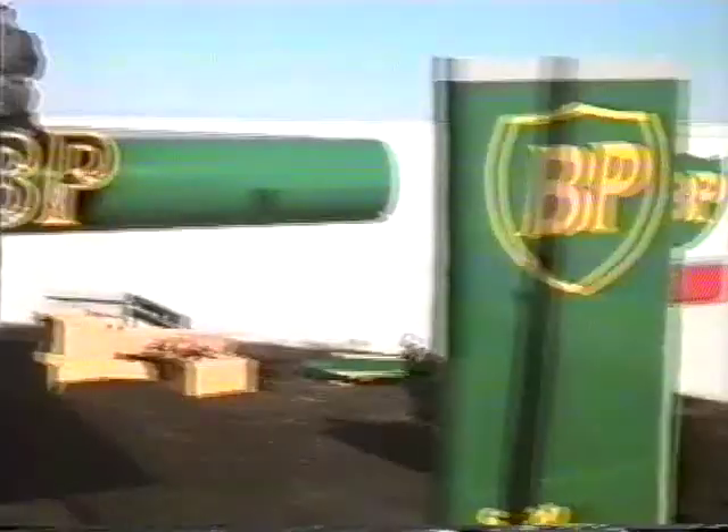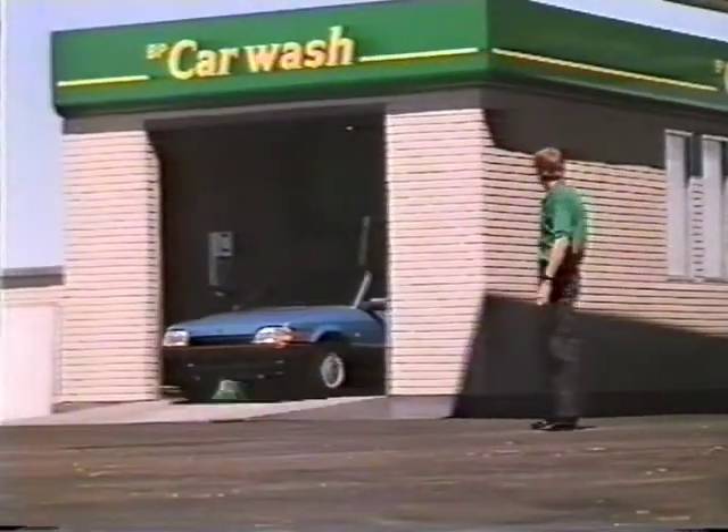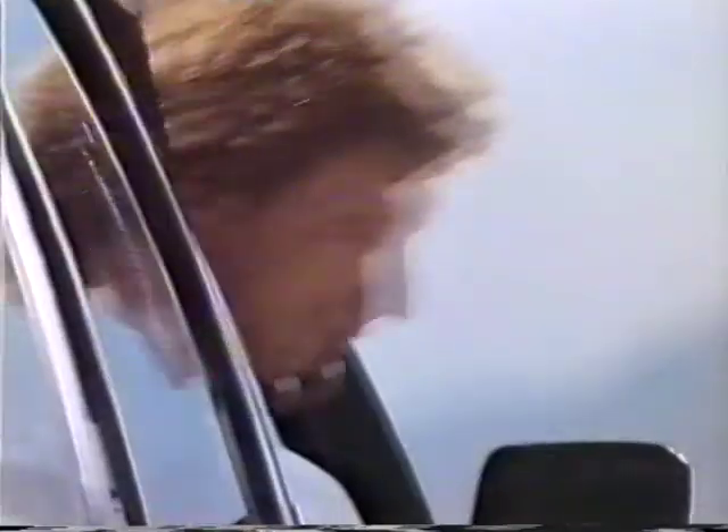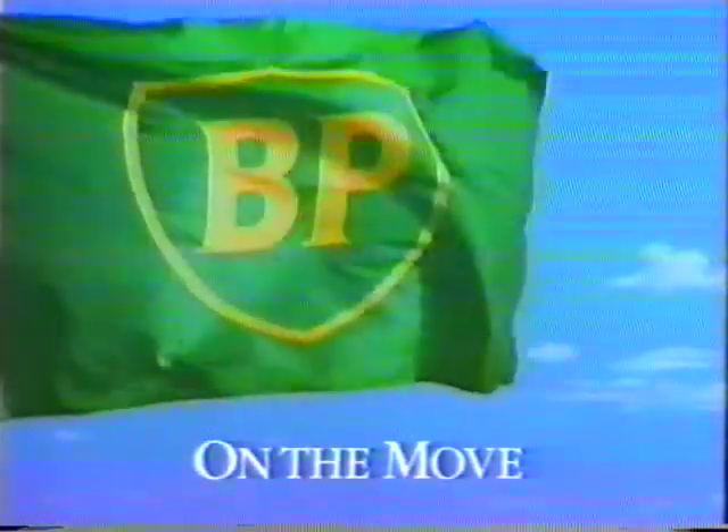BP is on the move. Right now, all over the world, we're redesigning our 20,000 service stations to make them every bit as advanced as the products we sell. We think you'll appreciate the changes. Sooner or later. BP — on the move.